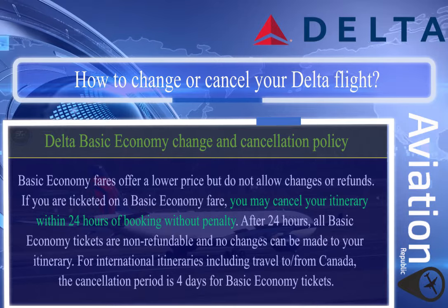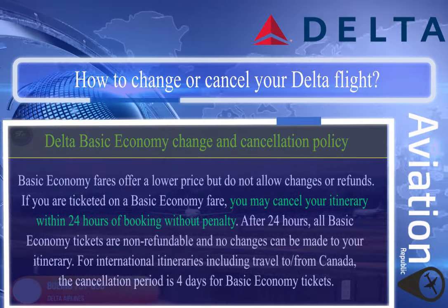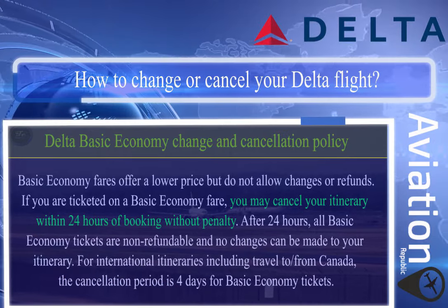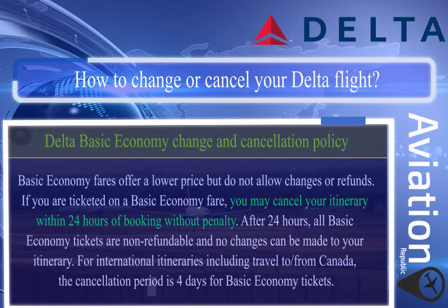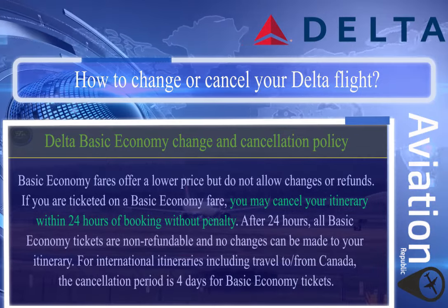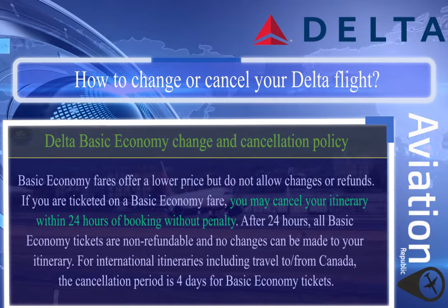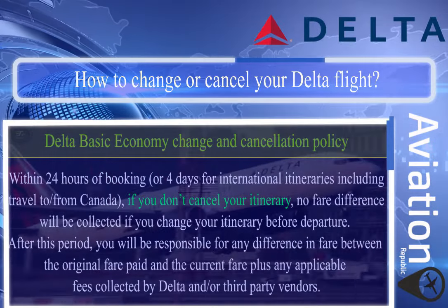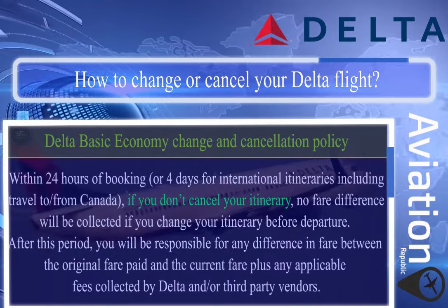Delta basic economy change and cancellation policy: basic economy fares offer a lower price but do not allow changes or refunds. You may cancel your itinerary within 24 hours of booking without penalty. After 24 hours, all basic economy tickets are non-refundable and no changes can be made. For international itineraries including travel to/from Canada, the cancellation period is four days for basic economy tickets within 24 hours of booking.